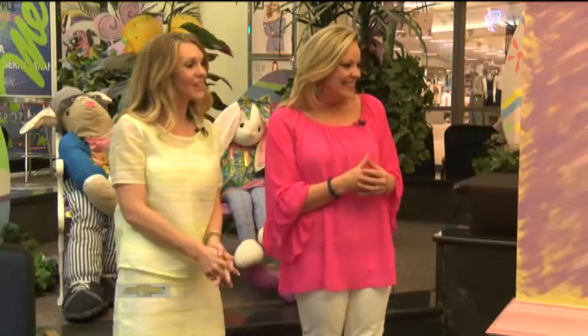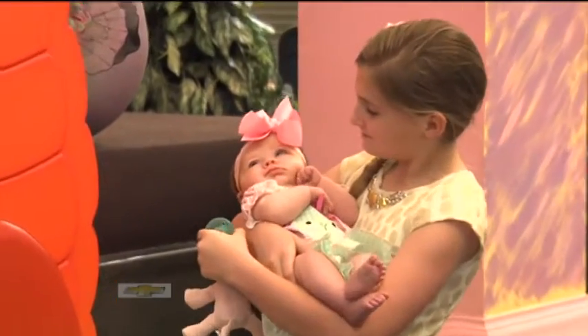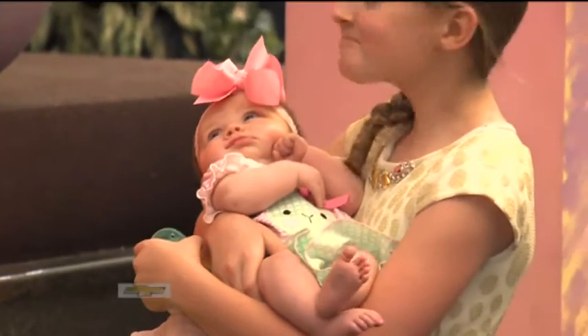We're going to start with our very youngest babies. We've had a baby boom at Studio 7, and so we want to welcome Harper. Yes, Harper is here with her cousin Blake.